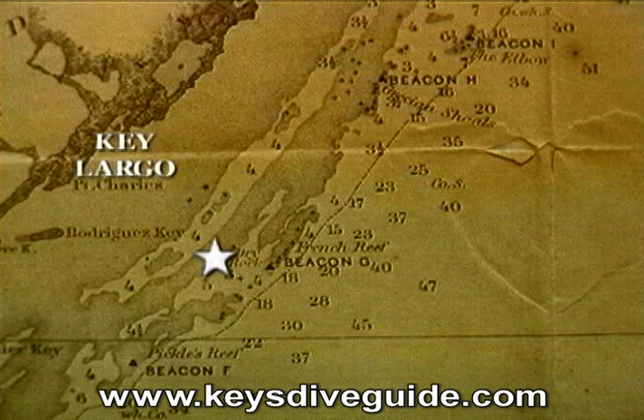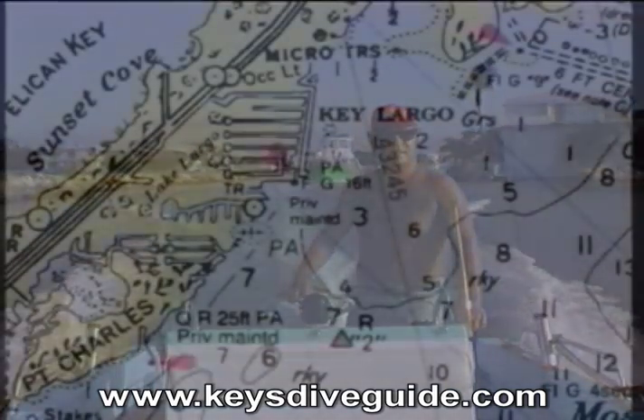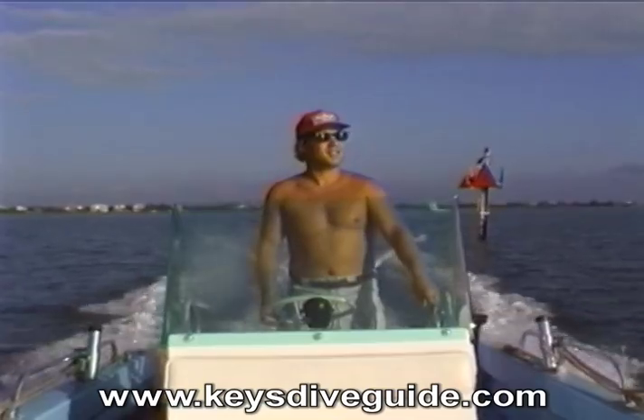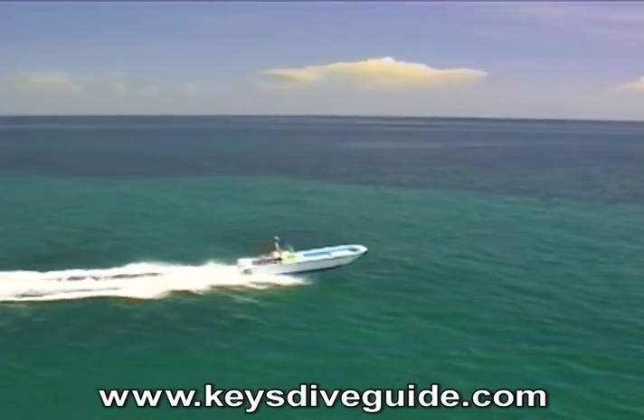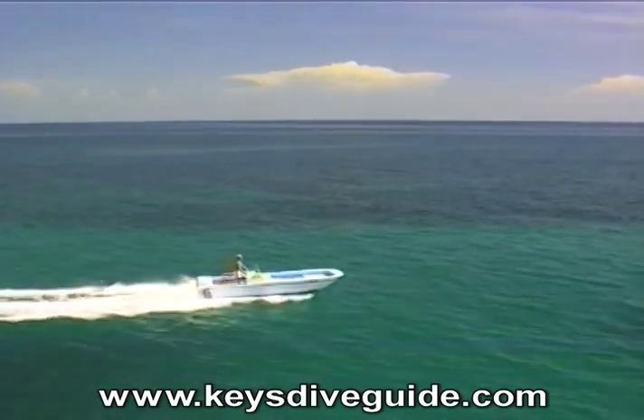I'll be diving White Bank Dry Rocks, French Reef, the Benwood Wreck, and the Molasses Reef area. From the mouth of Port Largo, I head to the Red Number 2 marker. From Red Number 2, it's about 4¼ miles, 130 degrees east-southeast to my first target, White Bank Dry Rocks.